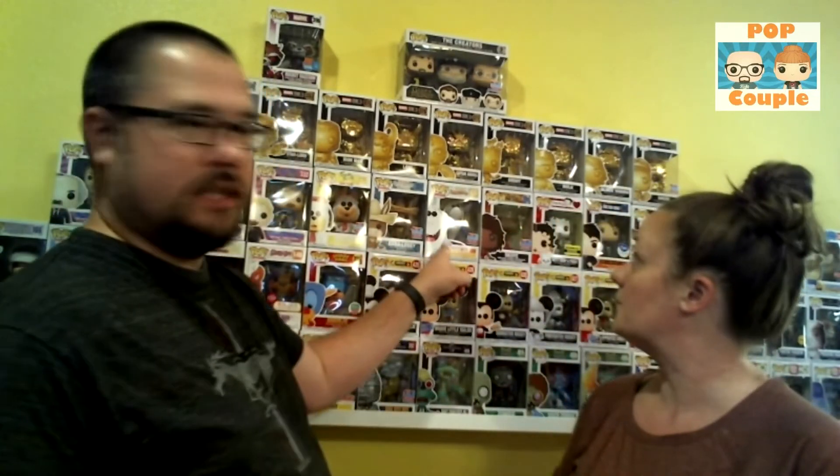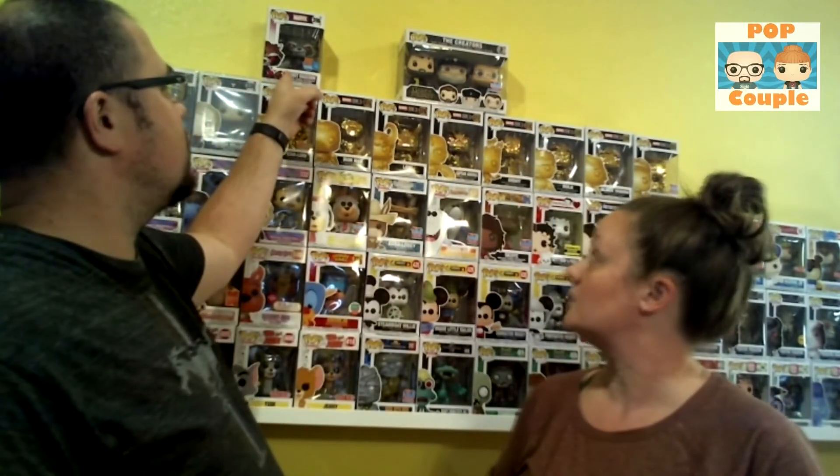So that was our mail call. We got another Jabberjaw, we got our Rocket Raccoon, and we got our Creators 3-pack. With that, as always, if you're liking our videos please hit subscribe, please hit that like button. Comment which of the ones from our mail call you like the best, and maybe comment if you are getting one or got one as well. We'll see you next time!